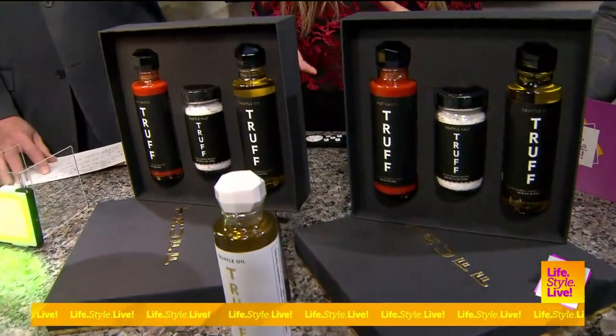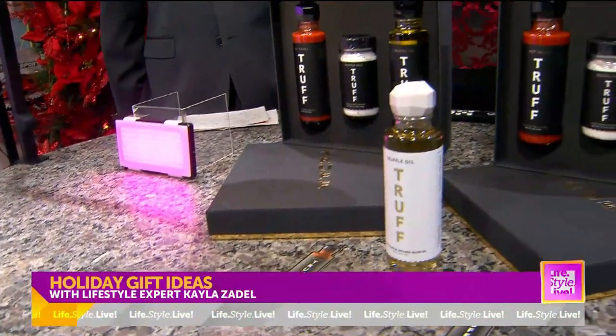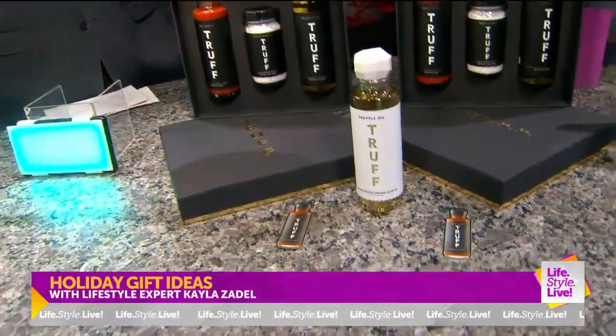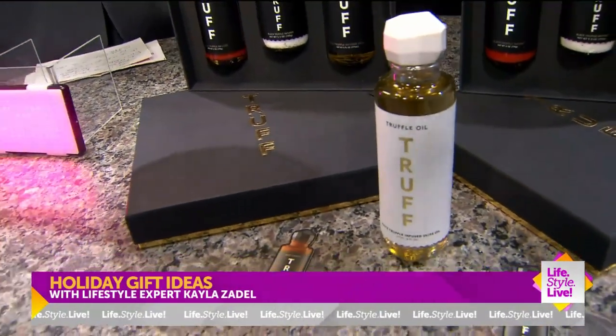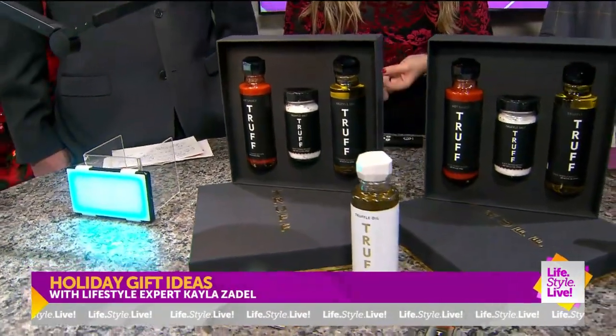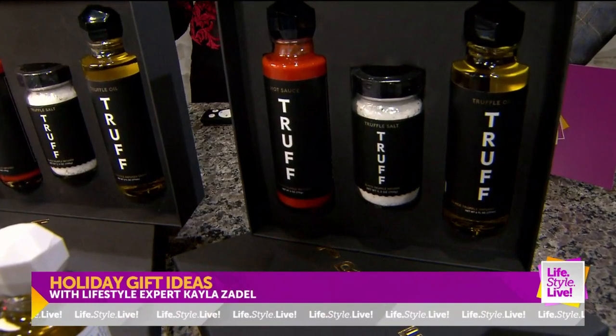This is Truff. This is a great gift idea for those foodies in your life, or if you have somebody on your list and you don't know what to get them. They just launched their starter kit, which has all of Truff's OG flavors in it — the original Truff hot sauce, the black truffle oil, as well as the black truffle salt. I love giving a gift set because it's already made up for you.